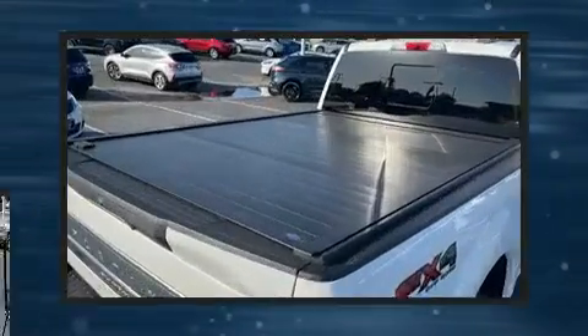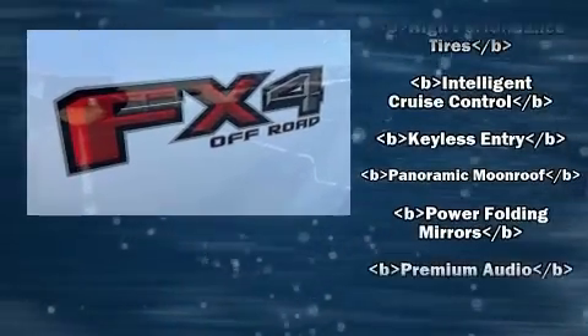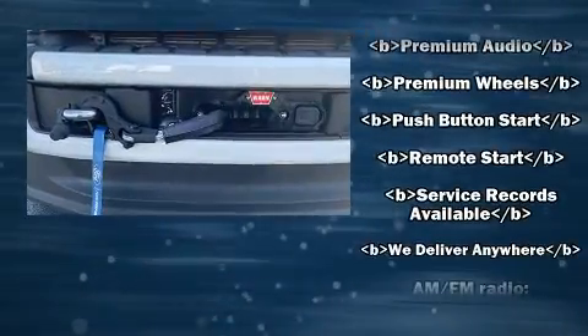Ford prioritized fit and finish as evidenced by front and rear reading lights, a tachometer, a trip computer, a rear step bumper, and air conditioning.